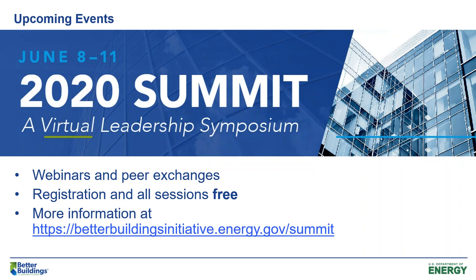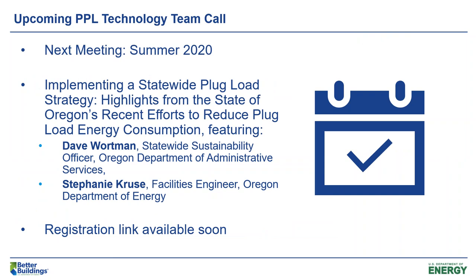Another upcoming event is our next PPL team call, which will be over the summer of 2020. In this call, we will be highlighting the state of Oregon, with two presenters: David Wartman, the statewide sustainability officer, and Stephanie Cruz, a facilities engineer with the Oregon Department of Energy. They will be talking about how they implemented a statewide plug load strategy in Oregon. Registration information will be sent out to the listserv soon.